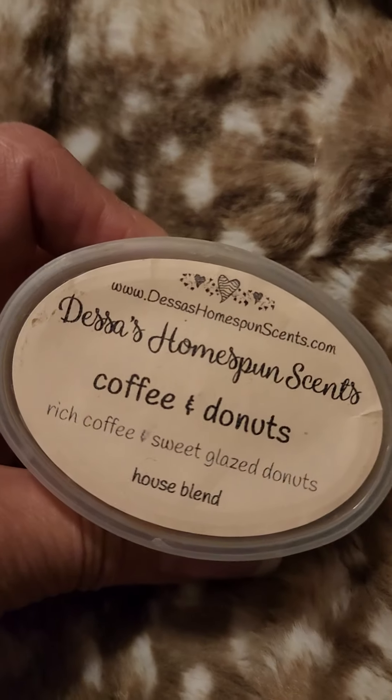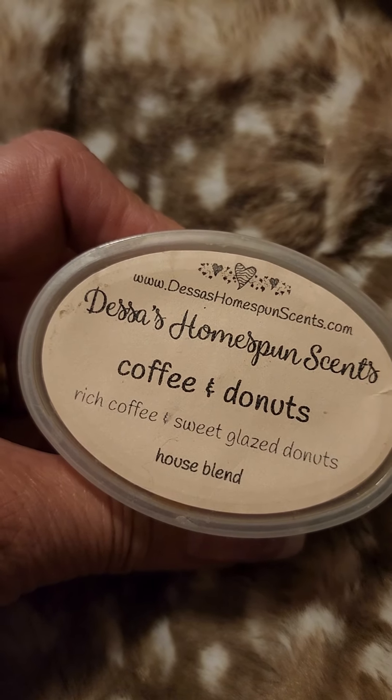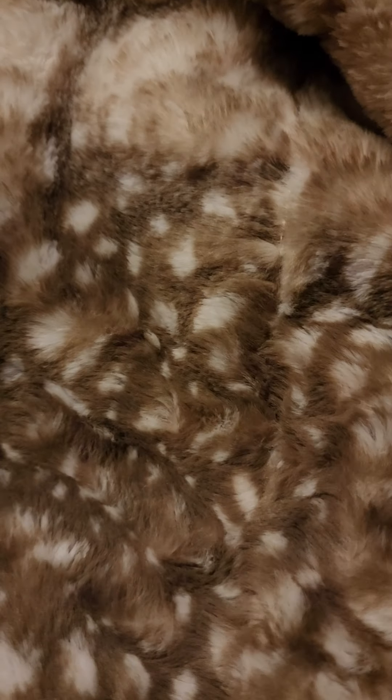And this scent shot cup of Dessa's Coffee and Donuts — rich coffee and sweet glazed donuts. I love Dessa's. I got out my Christmas ones recently and can't wait to start going on some of those.